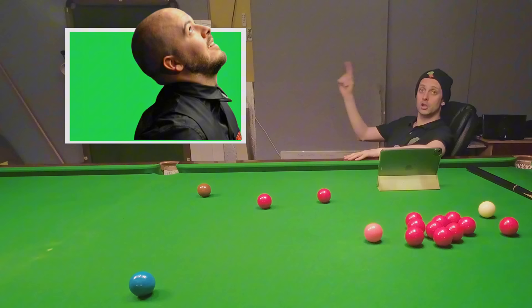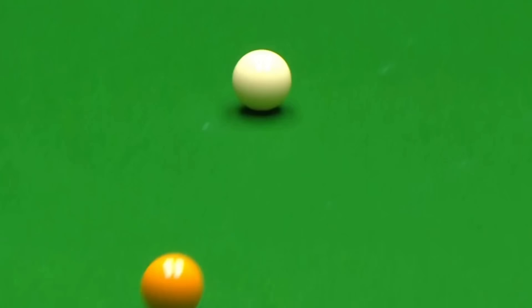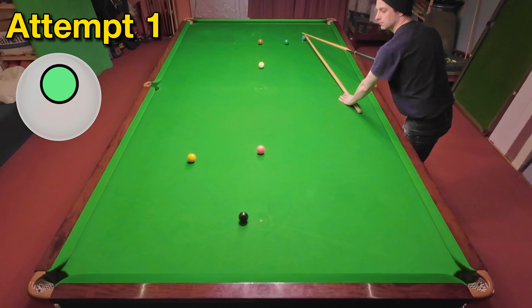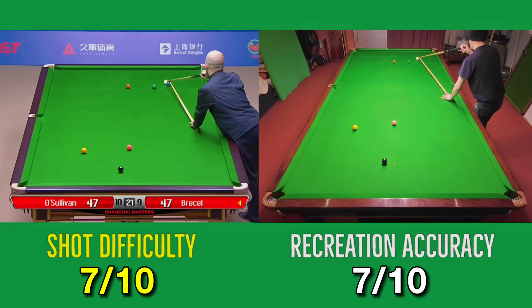On to Luca Brecel who's using the spider to escape from the snooker at the Shanghai Masters against Ronnie. However, even though he makes a good hit on the yellow it doesn't help him out too much as he ends up losing the frame and the match without potting another ball. I think the timer should say frame time not match time because 31 minutes is actually pretty good going for 19 frames even for Luca or Ronnie. I've just about nicked this one on my second attempt.